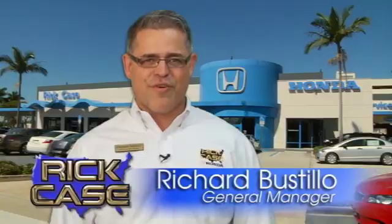This is just one of the dozens of great values you'll find here at the Rick Case Honda Pre-owned Superstore on I-75 and Griffin Road.